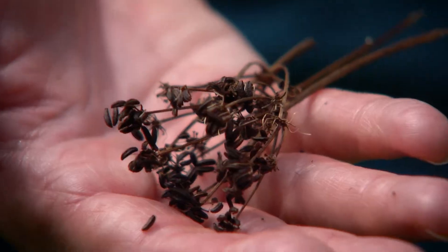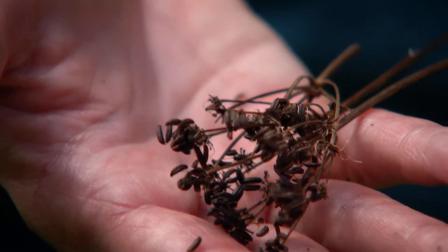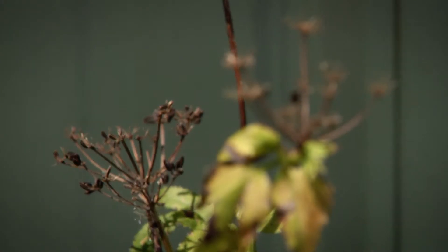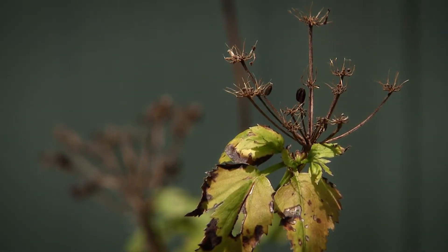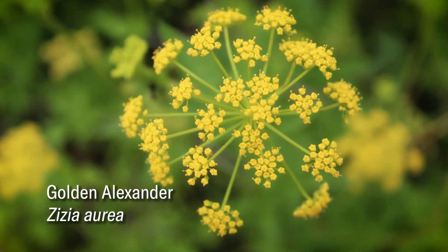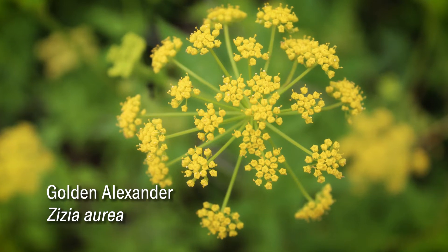There are many other natives that aren't as big as this. My golden alexander has just finished blooming and now the seed heads are starting to dry. I would take these seeds and store them for planting next year in a cool dry place, or if I've got a bare spot I could just start sprinkling the seeds right there. They'll go dormant for the winter and come up the next year. Very easy to grow and an excellent pollinator plant with yellow flowers that would bloom earlier than either the ironweed or the sneezeweed.